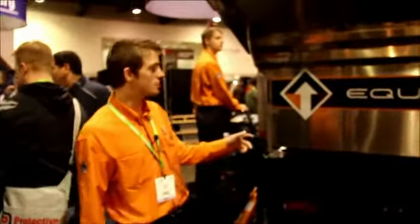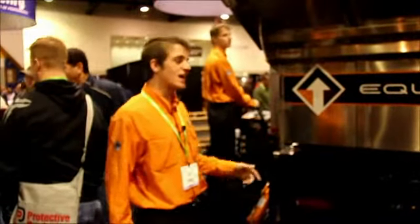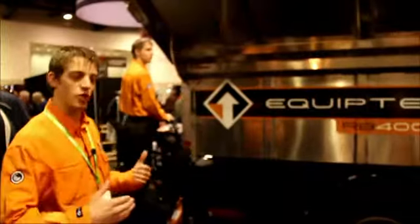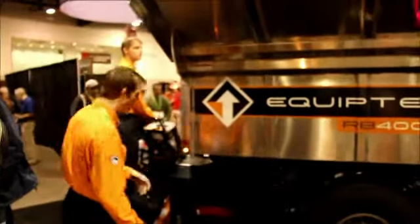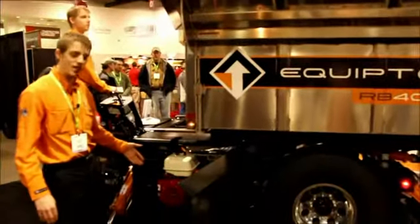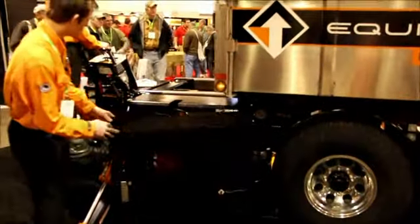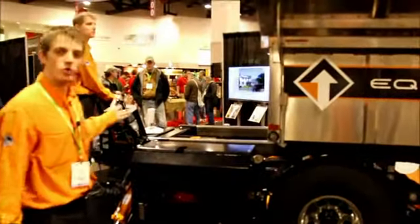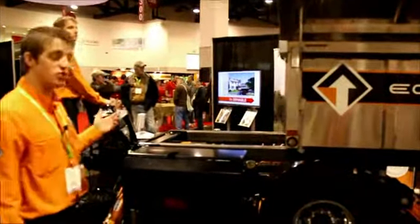Right here we have the Equipter RB4000. It's a self-propelled unit with a lift on it as well as a rollback. It's normally operated by a Honda gasoline engine motor. Very easy to operate with all your controls right in the front of it, and it has a hydrostatic drive.